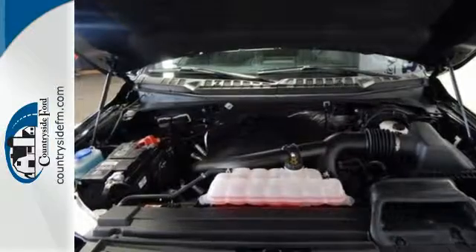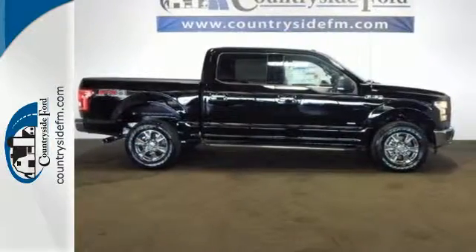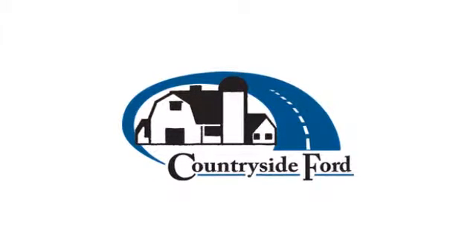Brawn, safety, and fuel efficiency. This F-150 is a smart choice. Come in for a test drive. Countryside Ford — from the moment you walk into our showroom, you'll know our commitment to customer service is second to none.